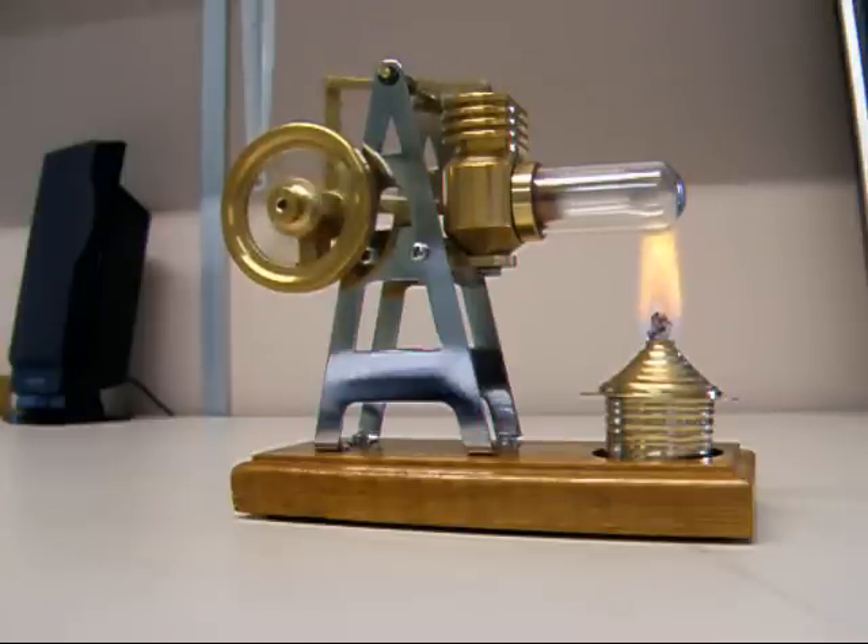It's got a wooden base, stainless steel frame. Most of the components are made from brass. Can have a bit of speed now.